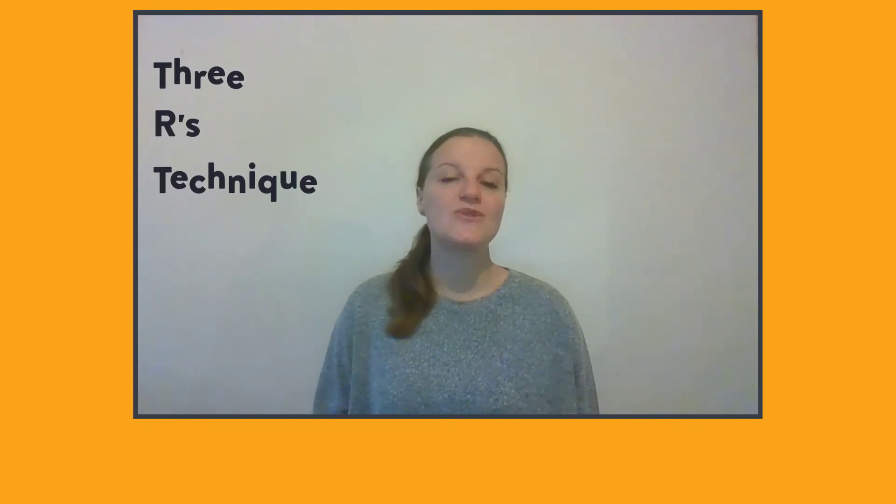One technique to manage and prevent burnout is the three R's technique, which we'll be talking through over the next few videos. The first of the three R's is Recognize — look for symptoms.